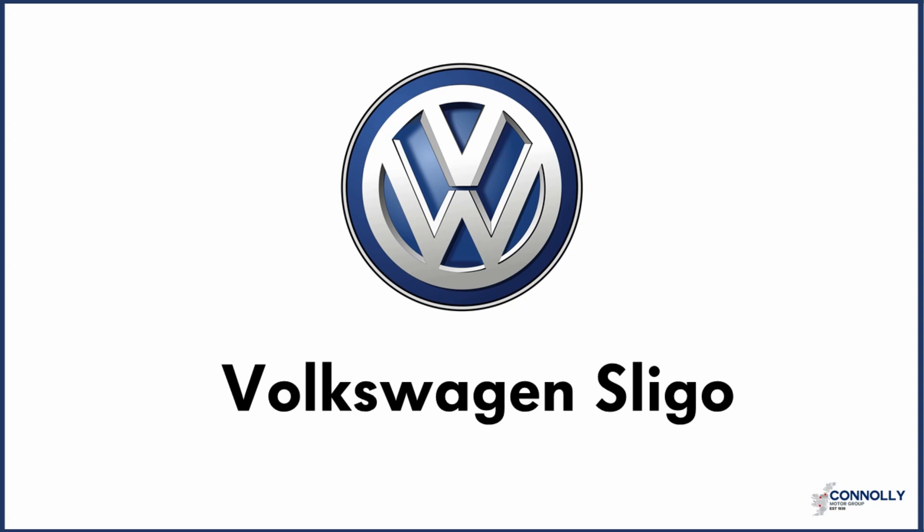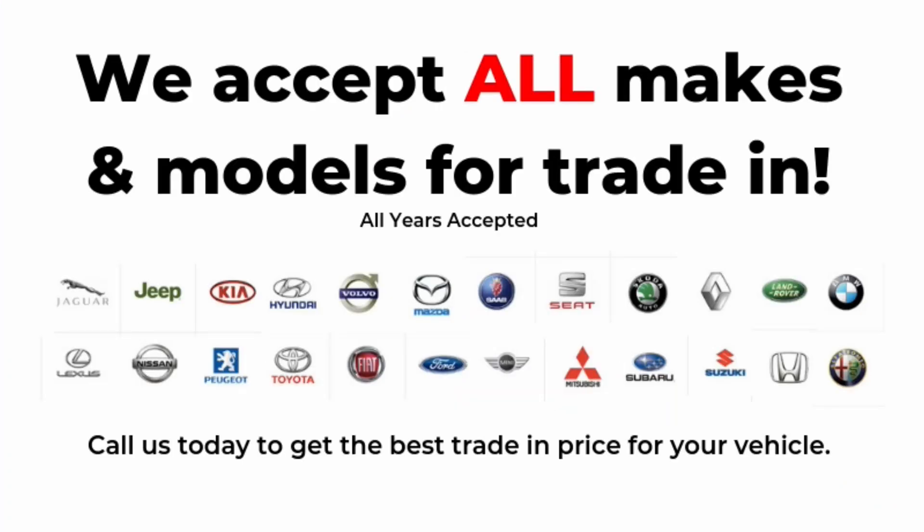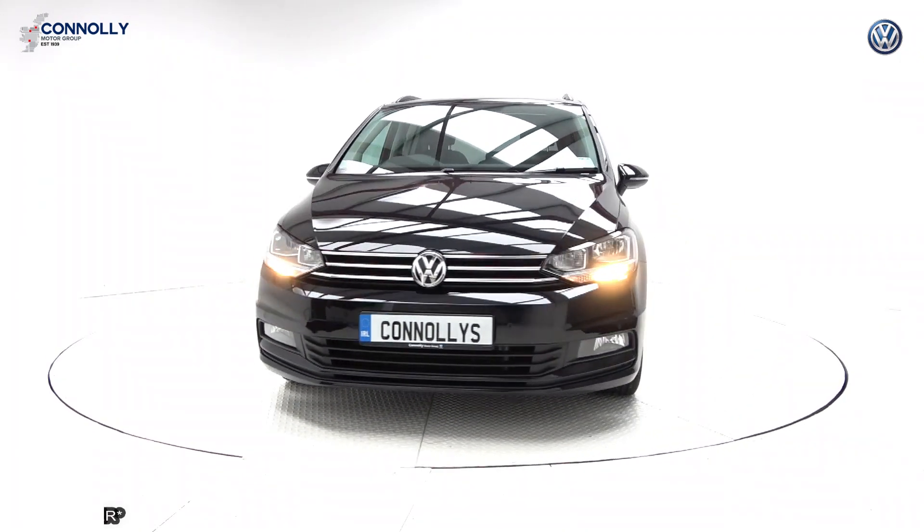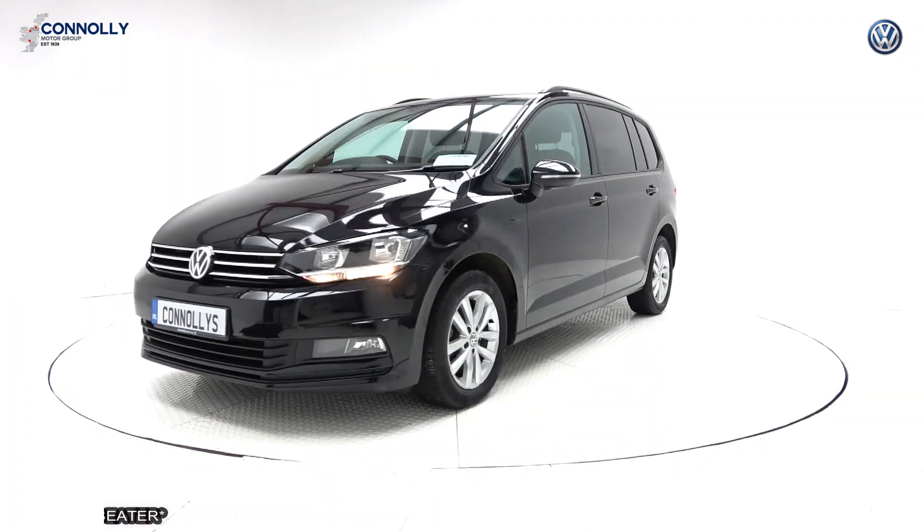Hello, welcome to Conley's Volkswagen Sligo, where we accept all years, makes and models for trading. On display, the ideal seven-seater family vehicle.